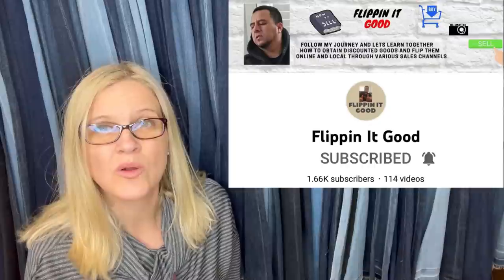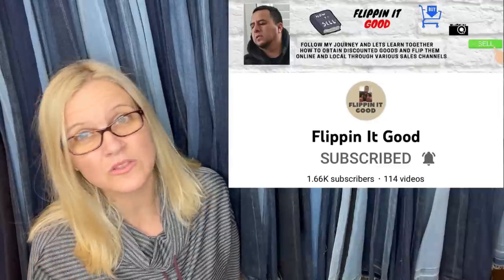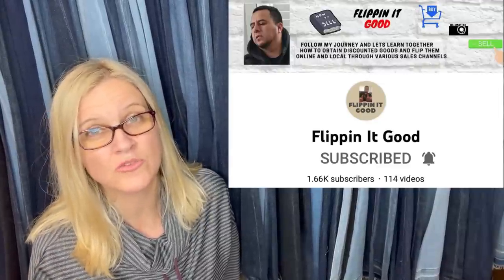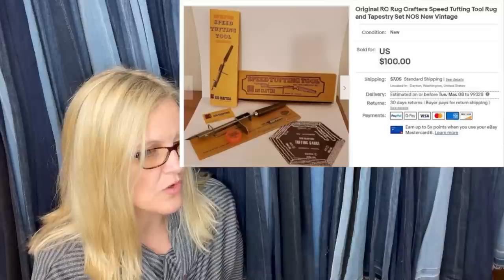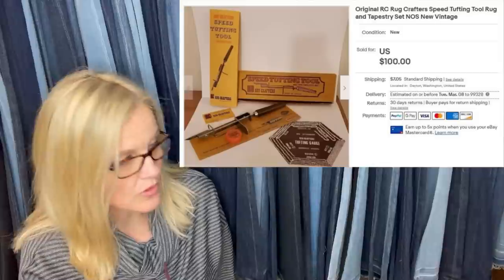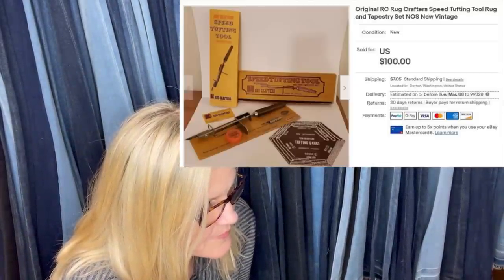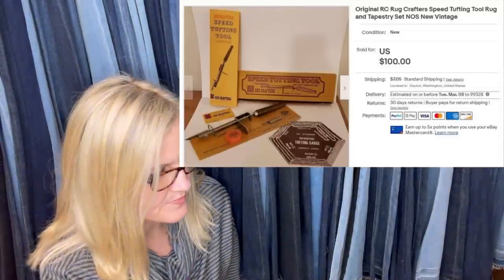Flipping It Good goes to Ross, Burlington, TJ Maxx, and discount stores, buying and flipping for big money — great resource for retail arbitrage clothing. Another item: paid $1 at a local thrift store, sold for $100 after three days going overseas via GSP Global Shipping Program. It's an original RC Rug Crafter Speed Tufting Tool — sold for $100.